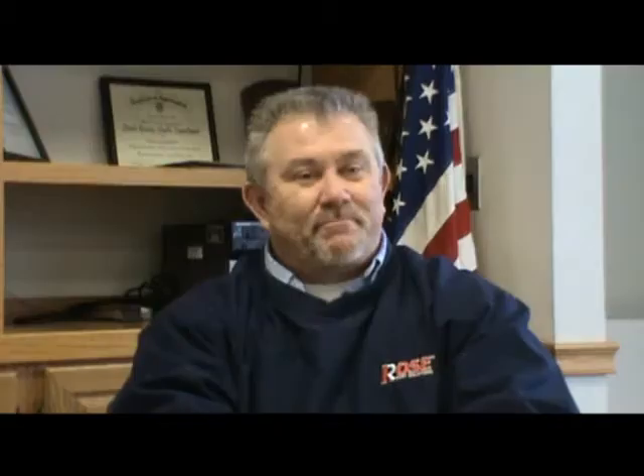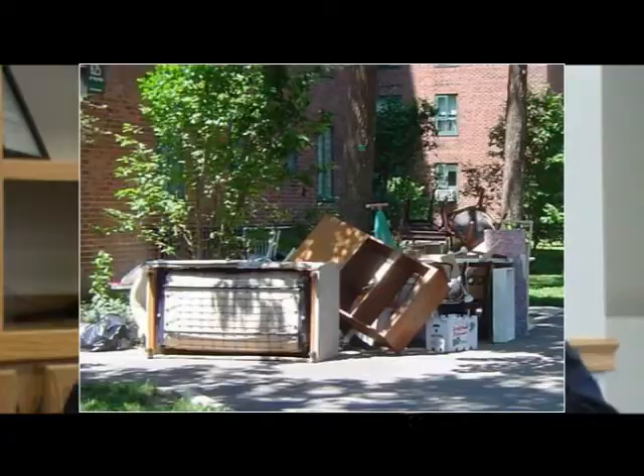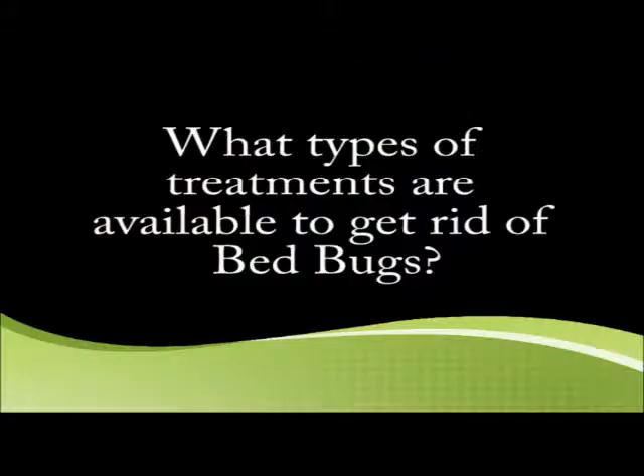How are bed bugs transported from place to place? Bed bugs do not fly. They are notorious hitchhikers — that's the only way they get around. They're carried in luggage, personal items, and occasionally on people. Furniture is another way bed bugs are moved — when people have infested furniture they put it out at the curb, and invariably someone else will take it. Even in winter temperatures, bed bugs can survive. So if you pick up a couch or a mattress from a curb and take it home, you may already have an infestation.